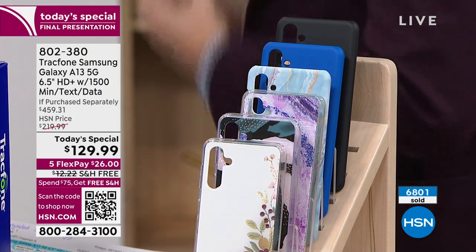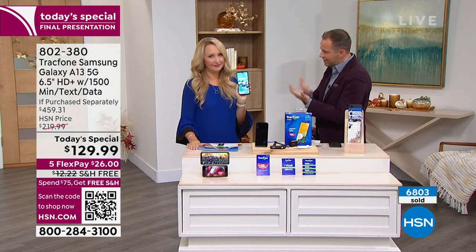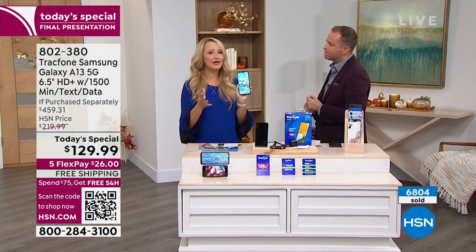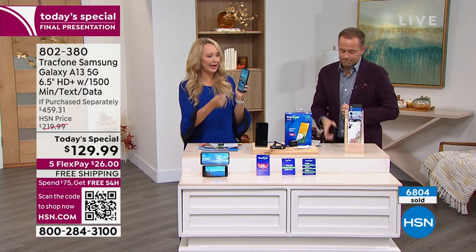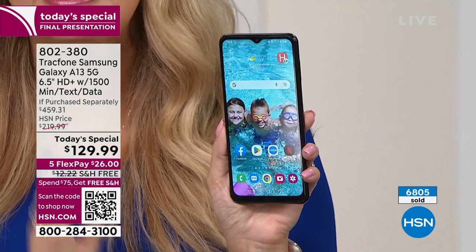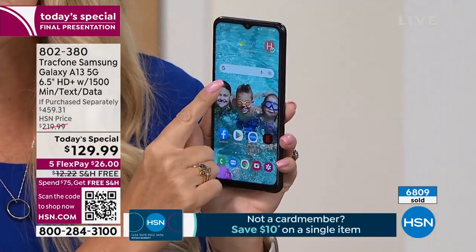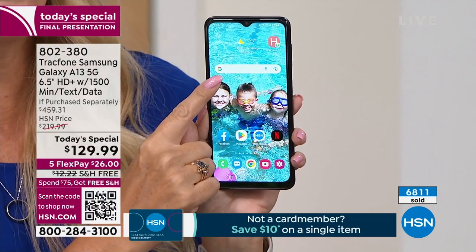We want it to be easy. With this phone, it makes it so — it's very simple. Because it's Android, you literally point and touch an icon and it opens instantly. There's no waiting — it is nice and fast. And you even have a Google Assistant, which makes it even more usable. You can tap right here and type in questions.